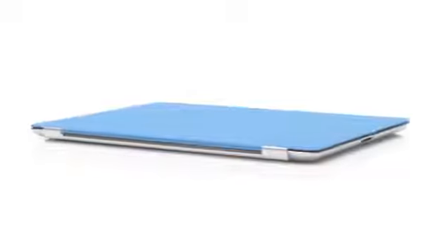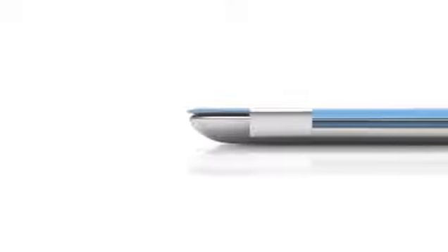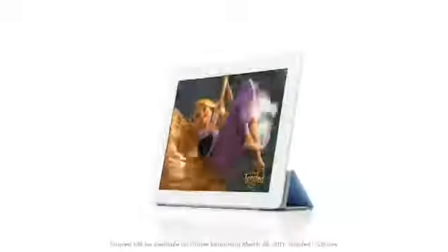We wanted to figure out a way to protect the display without compromising the iPad's size and weight. So rather than developing a separate case, we created a cover at the same time that we were actually designing the iPad — the two are made to work together. It attaches magnetically, it aligns perfectly, and it's just as easy to remove. When the iPad detects you've opened the cover, it immediately wakes from sleep. And when you close the cover, it puts it back to sleep. You can also fold the cover to create a stand for typing or watching a video.